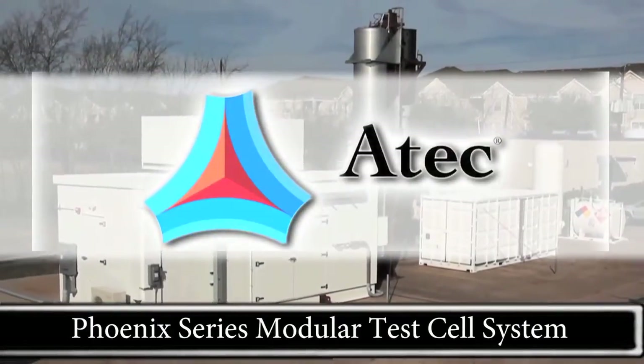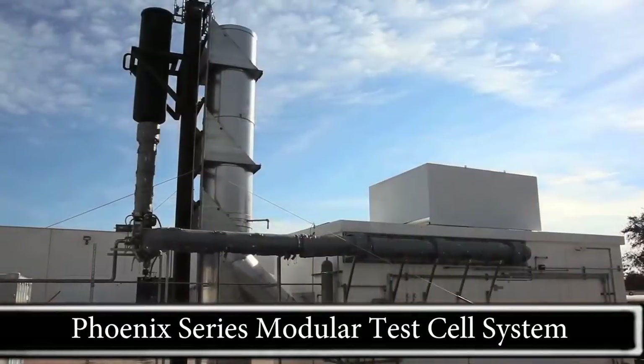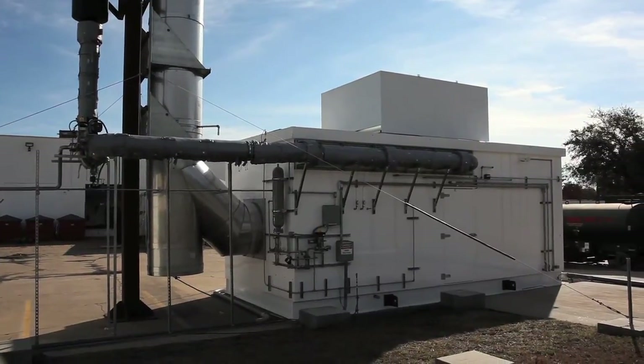ATEC's Phoenix Series Modular Test Cell Systems are the ideal solution for your turbine engine testing needs. From APUs to turboshaft engines to low-thrust turbofan engines, ATEC has a Phoenix Series Test Cell to meet your needs.